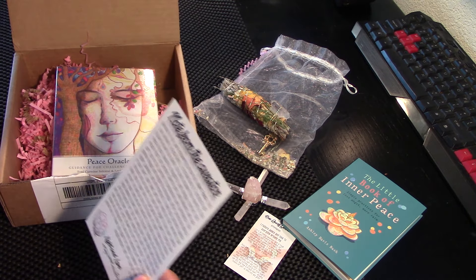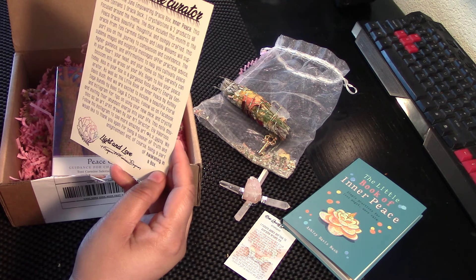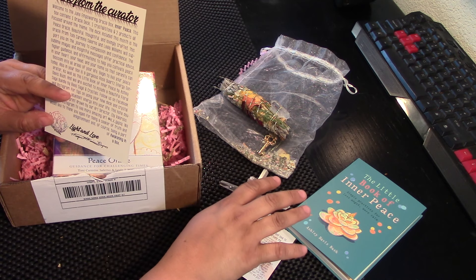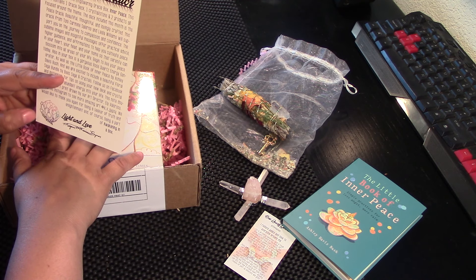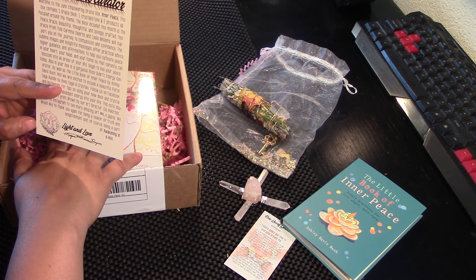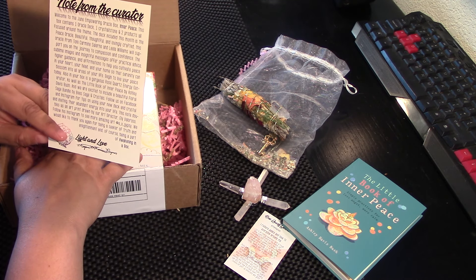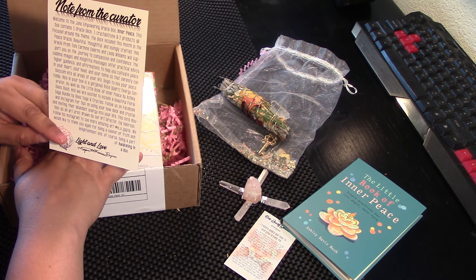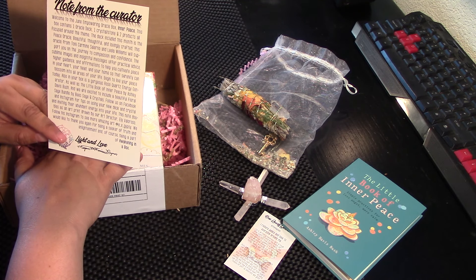Let's read this. Welcome to the June Empowering Oracle Box, Inner Peace. This box contains one Oracle deck, one crystal/stone, and two products all focused around the theme. The deck this month is the Peace Oracle — beautiful, thoughtful, and lovingly crafted. This Oracle from Toni Carmine Salerno and Leila Williams will support you on the journey of compassion and confidence. The sublime images and insightful messages will offer practical advice, higher guidance, and affirmations to help you cultivate peace in your heart, your head, and your home so that serenity can blossom into all areas of your life. Begin to live your peace today.